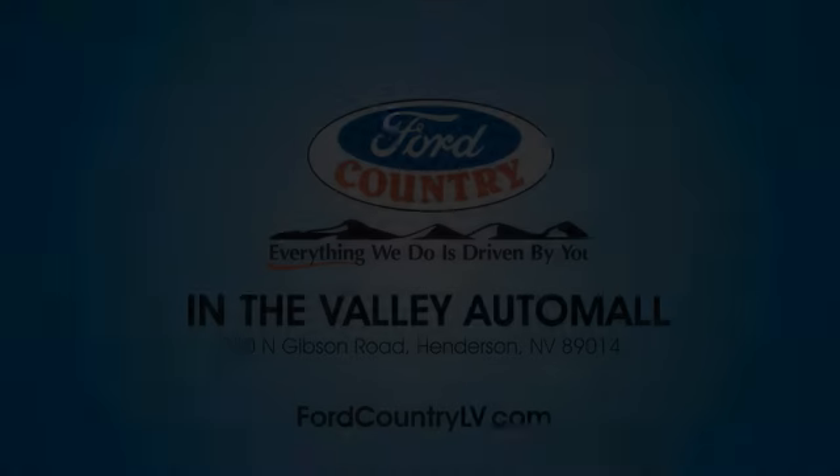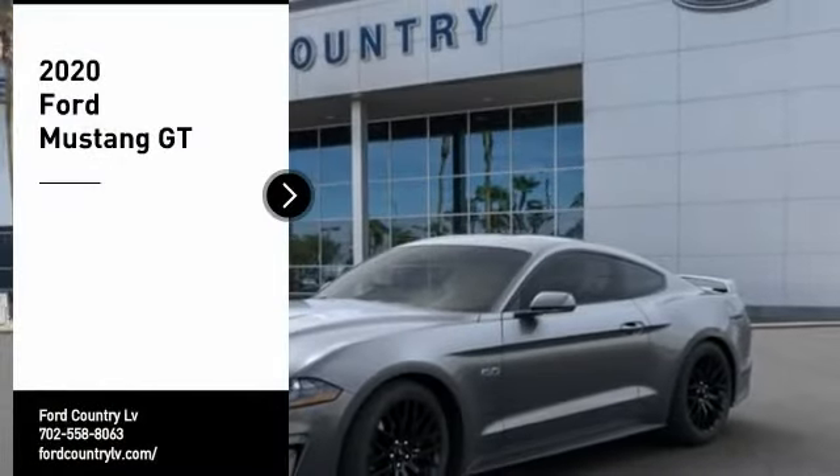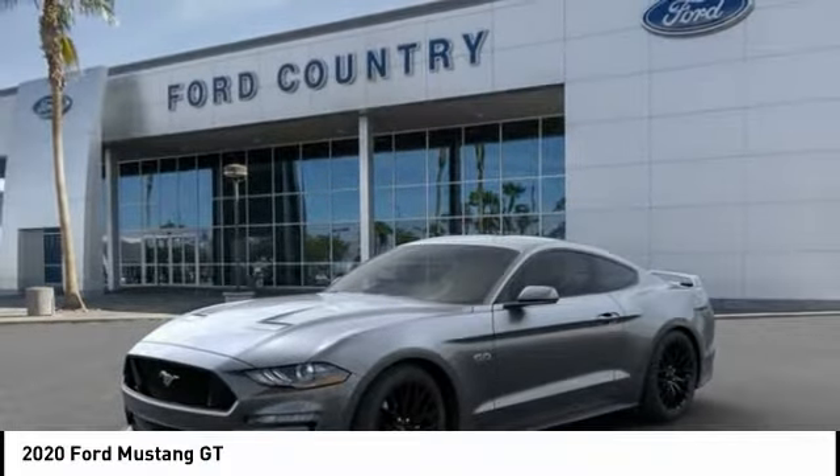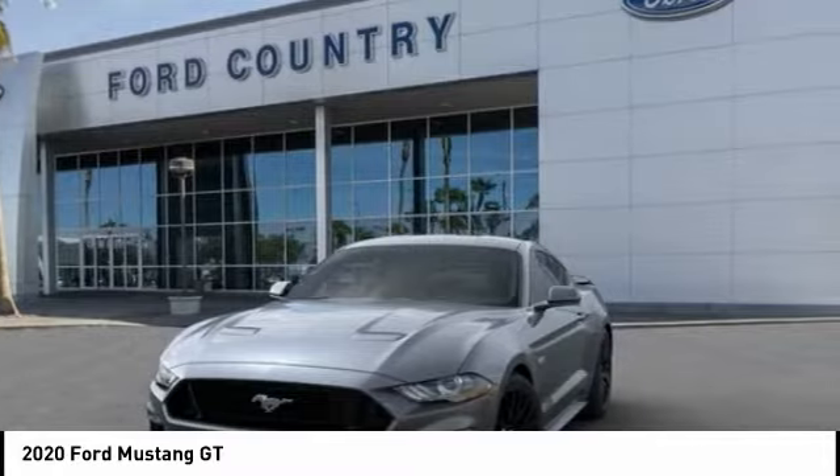Welcome to Ford Country in the Valley Auto Mall today. We are pleased to show you the 2020 Mustang. The Mustang is race worthy and ready for the track. Here are some of this vehicle's great options.